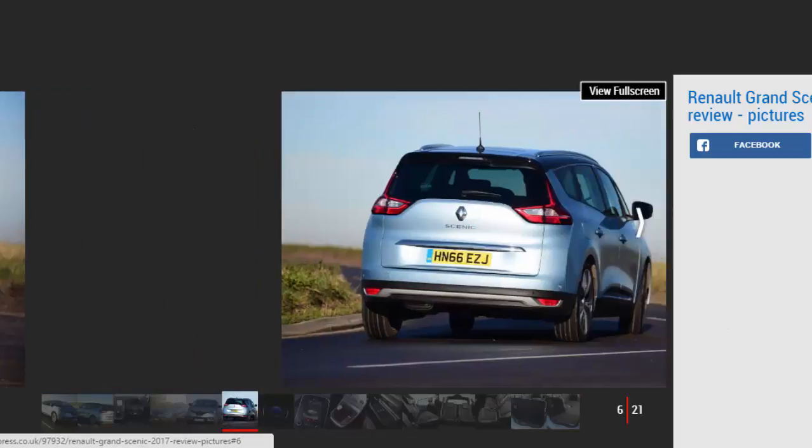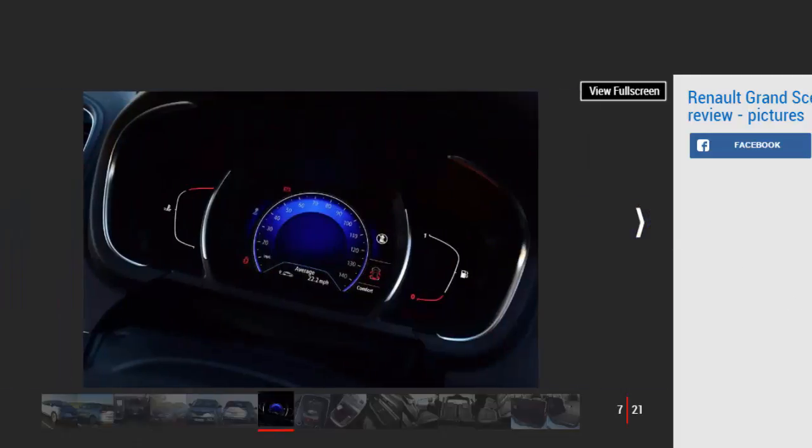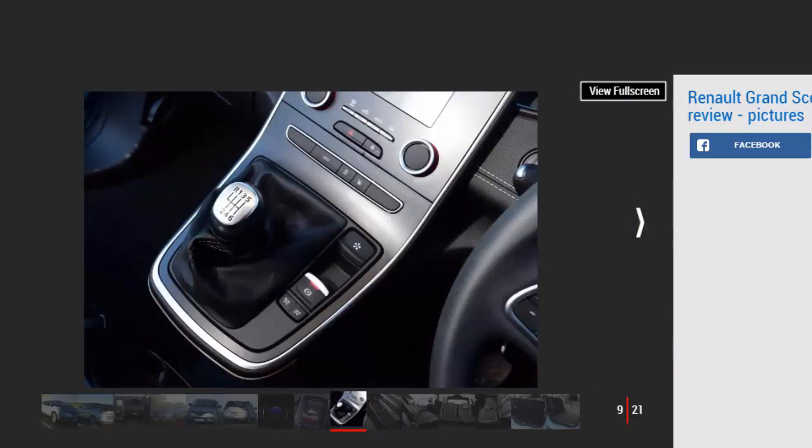To fit those extra seats in, the Grand Scenic is 228mm longer than a Scenic, with 70mm of that coming from the extended wheelbase and the rest from the rear overhang. The third row of seats fold down to create 596 litres of load space, but keep them in place and there's a decent 233 litres on offer. Folding the seats is easy thanks to buttons in the boot that flip the backs down without fuss. Renault hasn't given us a figure for when all five seats are folded flat, but the space is noticeably bigger than in the standard car.